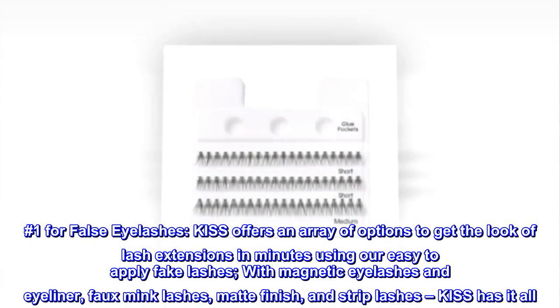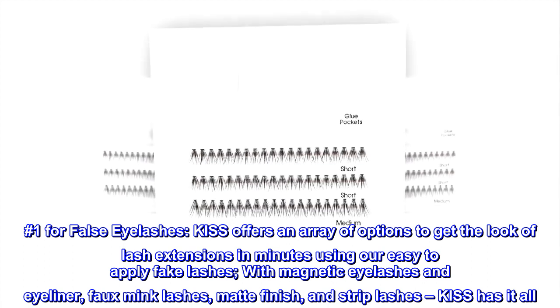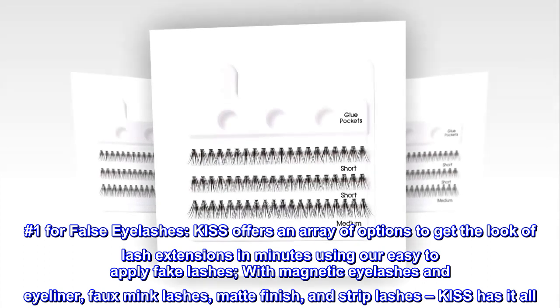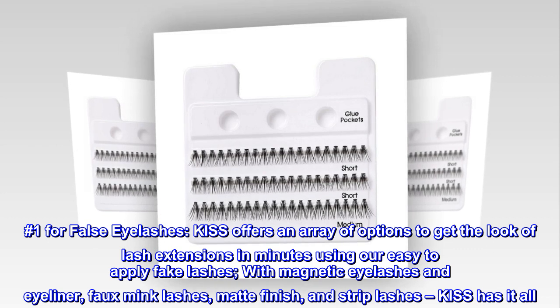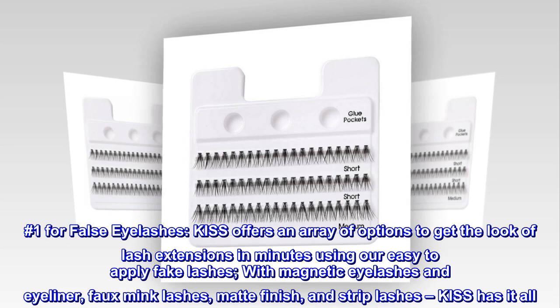Number one for false eyelashes — KISS offers an array of options to get the look of lash extensions in minutes, using our easy-to-apply fake lashes. With magnetic eyelashes and eyeliner, faux mink lashes, matte finish, and strip lashes, KISS has it all.